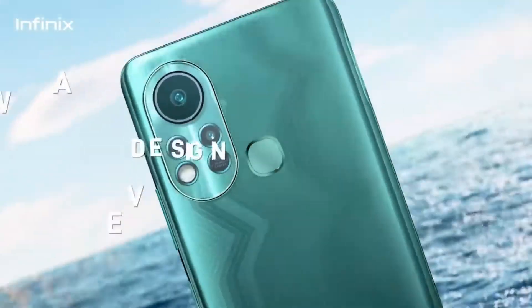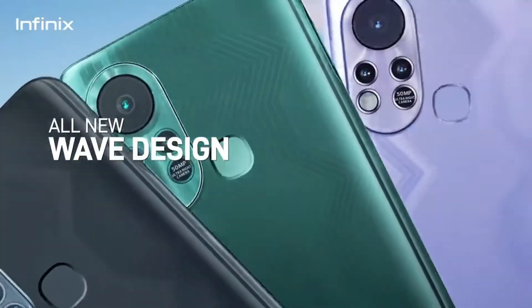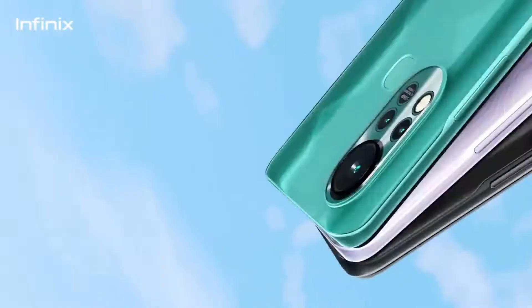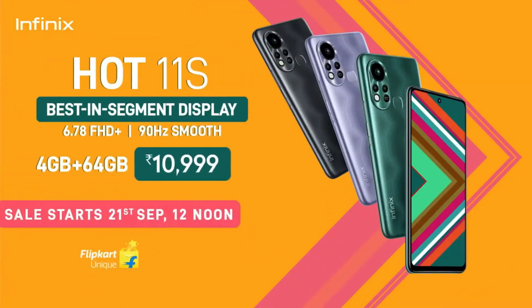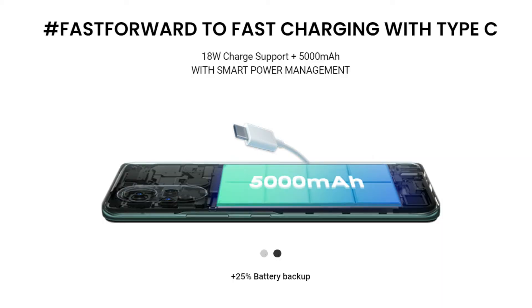It runs XOS 7.6 based on Android. It comes in 3 colors: black, green, and purple. The 4GB plus 64GB storage variant is available on Flipkart. There is a 10% discount on launch offers and an additional 10% discount on SBI credit card. It has good processor, specs, and a good price.